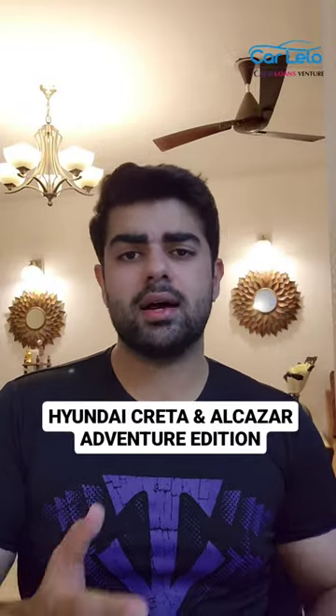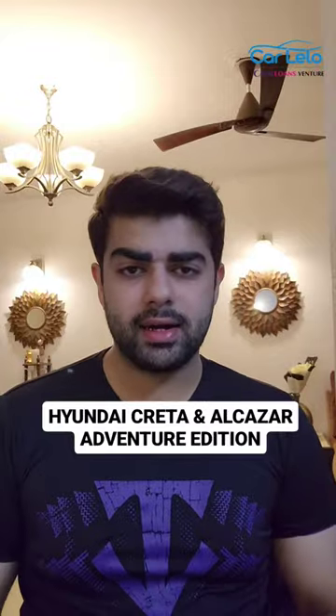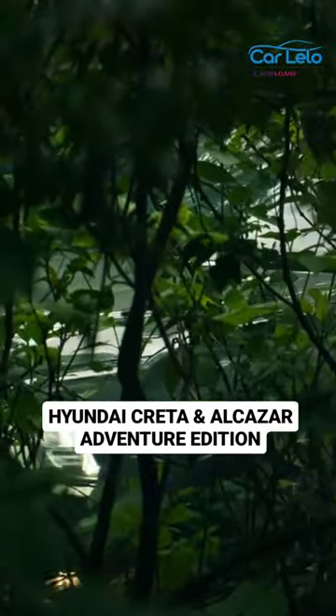The Hyundai Creta and the Alcazar both have the image of being exceptional soft-road SUVs in the Indian market. But now, Hyundai is trying to change that because they have just launched the Adventure Edition for these two SUVs to change the perception and make them feel a bit more rough and tough.